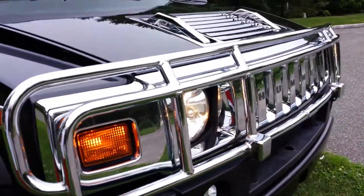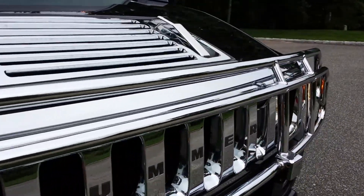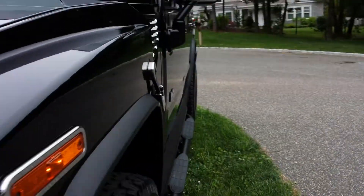It really is a sharp, clean car. A lot of extra chrome — you've got the brush guard on it. It's just a clean, clean car.